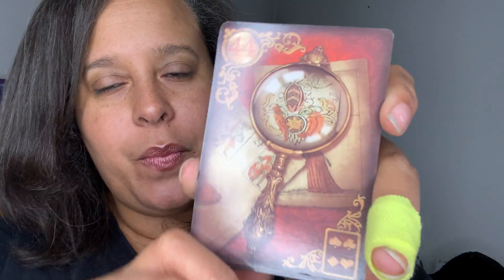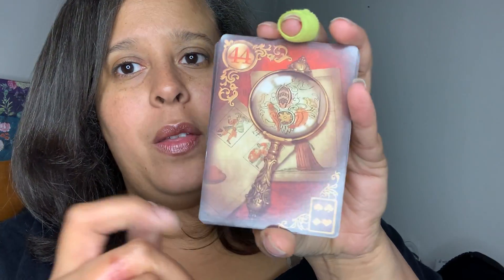They're numbered 1 through 44. These come without the book — I actually printed out the PDF version of it. I only had to look at it once; it's pretty simple, like if you've read tarot before.